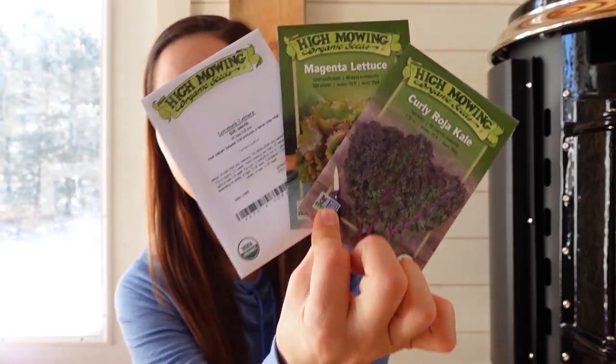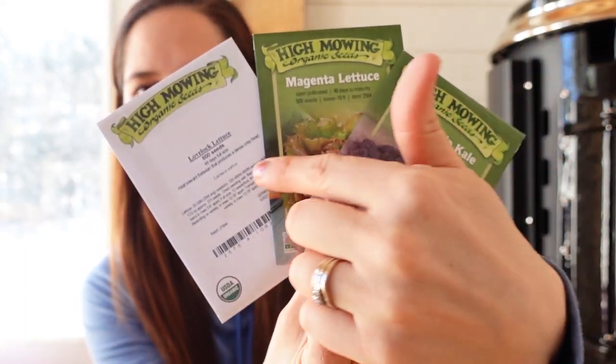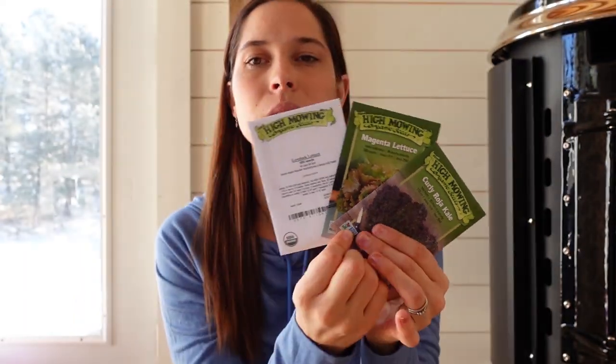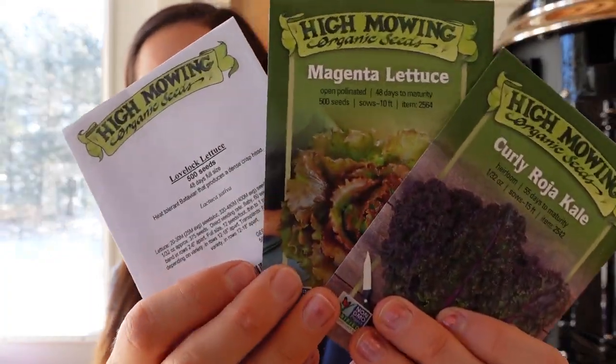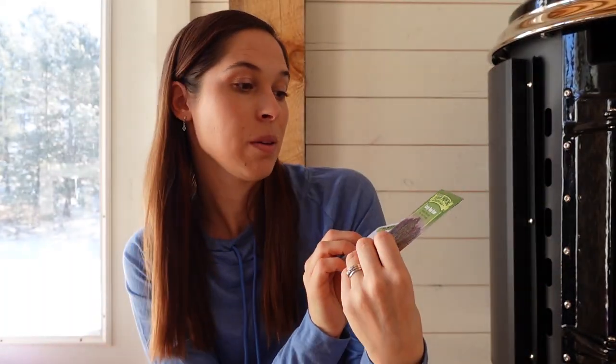The last couple of things from High Mowing are different kinds of greens — a kale and two kinds of lettuce. All of these are supposed to grow really well in dry conditions, which is exactly why I picked these varieties. I'm excited to try them and see how well they do. This is my theory: trying stuff that's really good for a dry climate, since that's typically what we have — though I could be totally wrong and it could rain all summer.